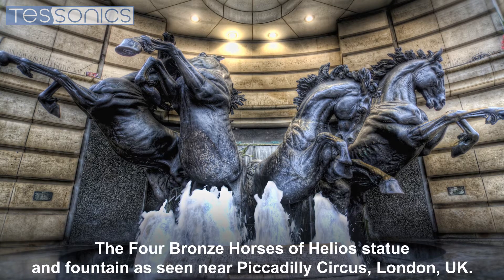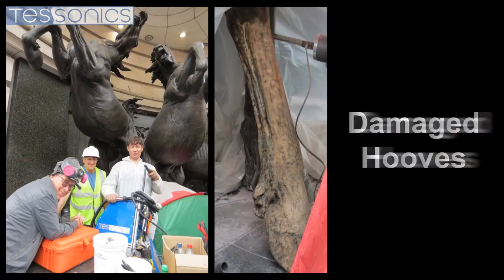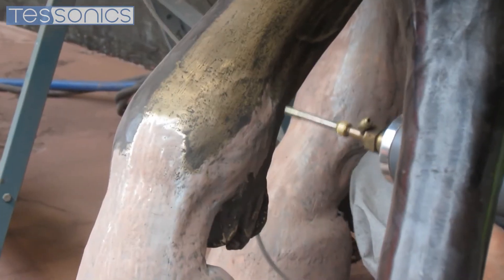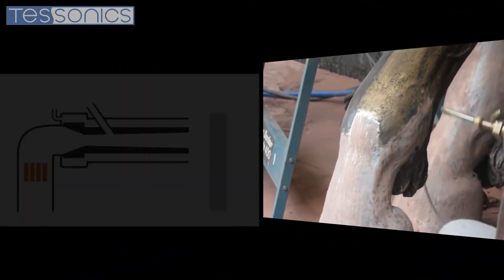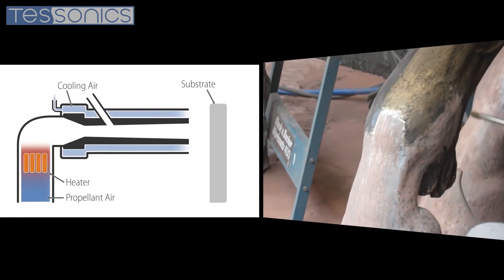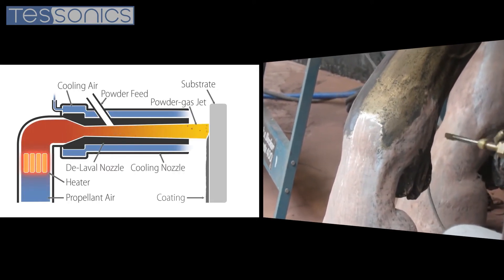A variety of powders including metal, ceramic, and composite can be used to meet the demands of a wide range of projects. The applied coating provides proactive protection from corrosion and other physical damage, and may be painted, completely restoring appearances.